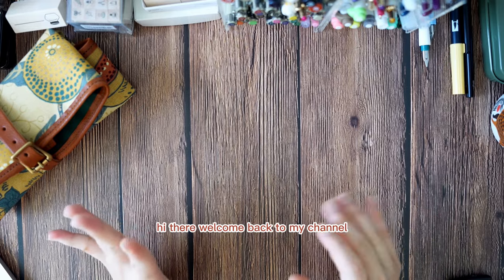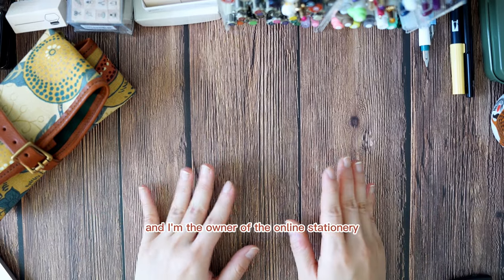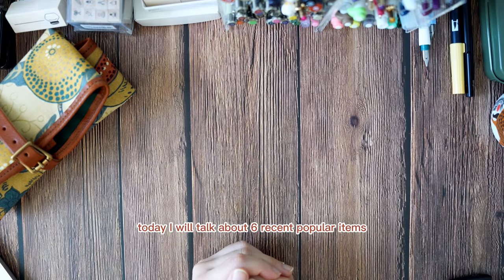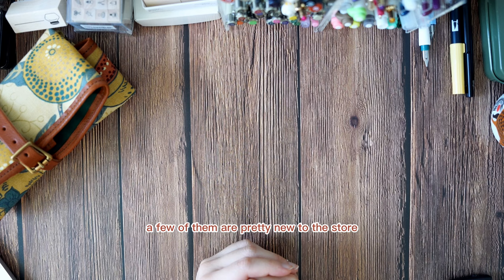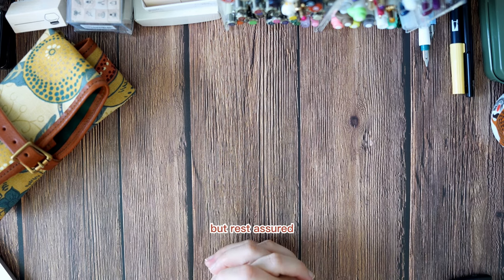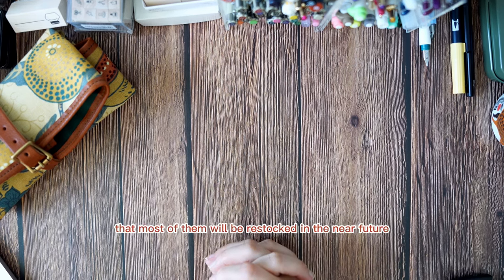Hi there, welcome back to my channel. My name is Jun and I'm the owner of the online stationery shop Best Gems. Today I will talk about six recent popular items. A few of them are pretty new to the store, although some of them might be sold out for the moment, but rest assured that most of them will be restocked in the near future.